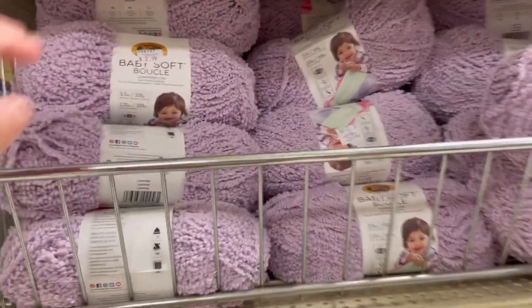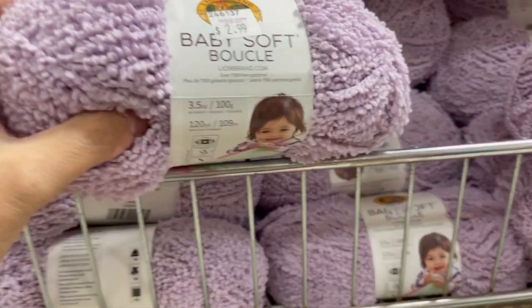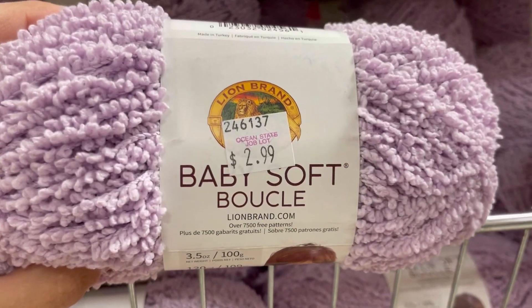Hi everyone, it's Kim from Affordably Crafty here with another yarn shopping trip for yarn closeouts here at Job Lot.